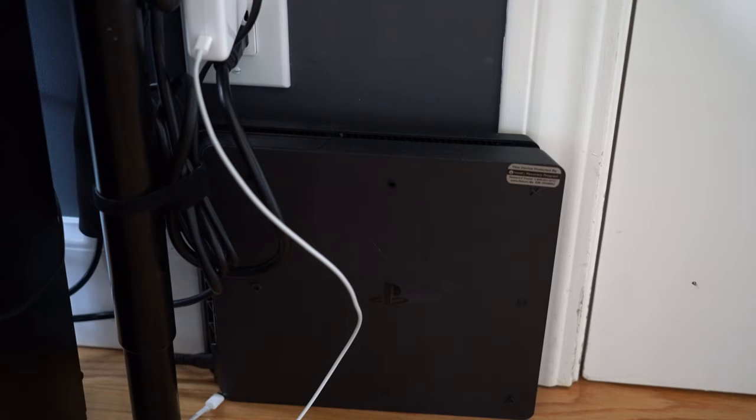My cable management is pretty simple. I have everything in these Velcro tie rounds, and I've connected those to the wall — evidently not very well. They go into each side of my desk where there's a power strip. I also do like to game, so I put my PS4 behind my desk so that I wouldn't be able to see it while I'm working or studying.